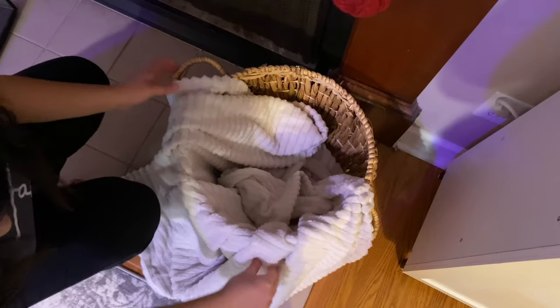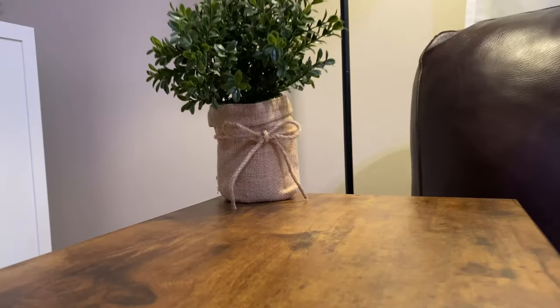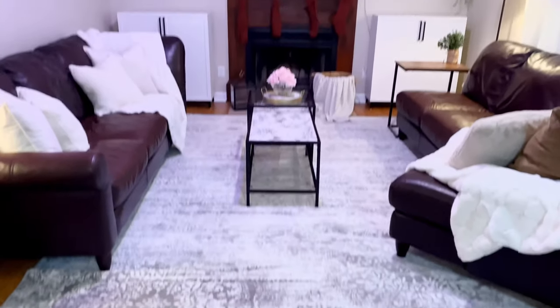Are you guys ready to see my extreme living room makeover done on a super tight budget? Well, here it is.